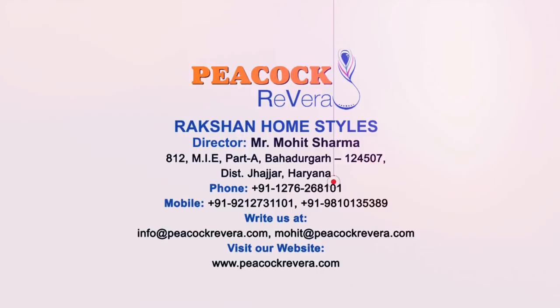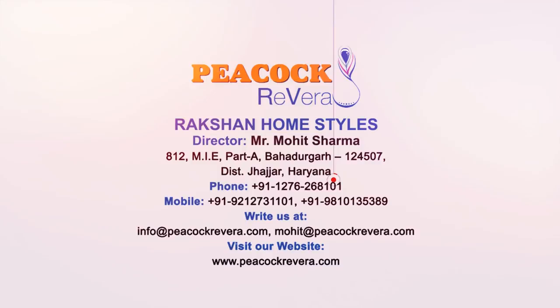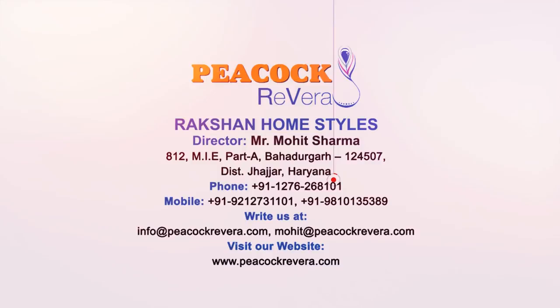Contact information: Mr. Mohit Sharma, Rakshan Home Styles. Email: info@PeacockRivera.com or mohit@PeacockRivera.com.